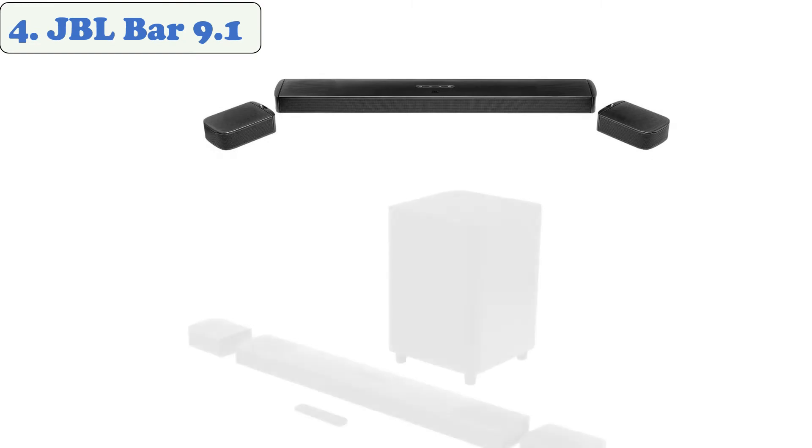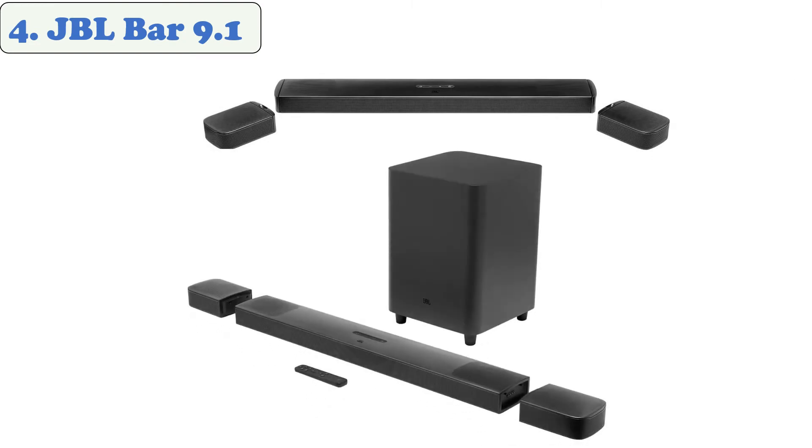At number four: JBL Bar 9.1. The JBL Bar 9.1 soundbar brings the audio experience of a movie theater into your home with two detachable surround speakers and the added punch of Dolby Atmos and DTS:X 3D sound. A powerful 820W output offers an immersive movie and music experience, while Bluetooth, AirPlay 2, and Chromecast connectivity let you stream audio smoothly.